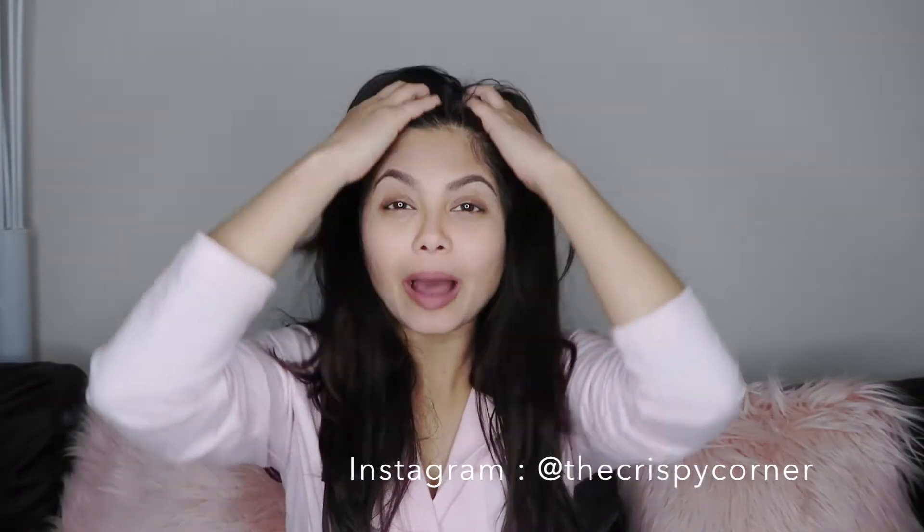Hey lovely people, happy new year and welcome to 2018! I thought why not start my first video recapping some of my favorite products of 2017. This video is going to be all about my top recommendations and I hope you find it useful, so let's get started.